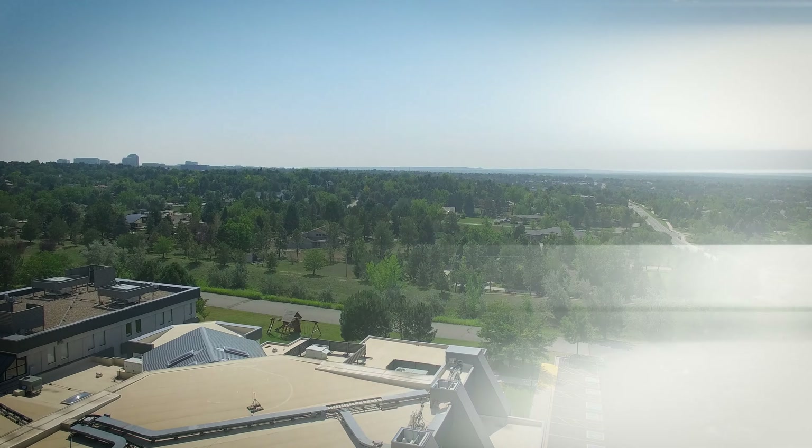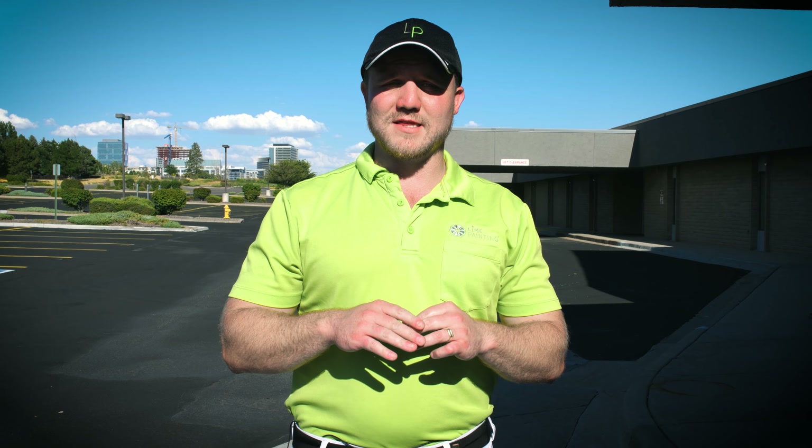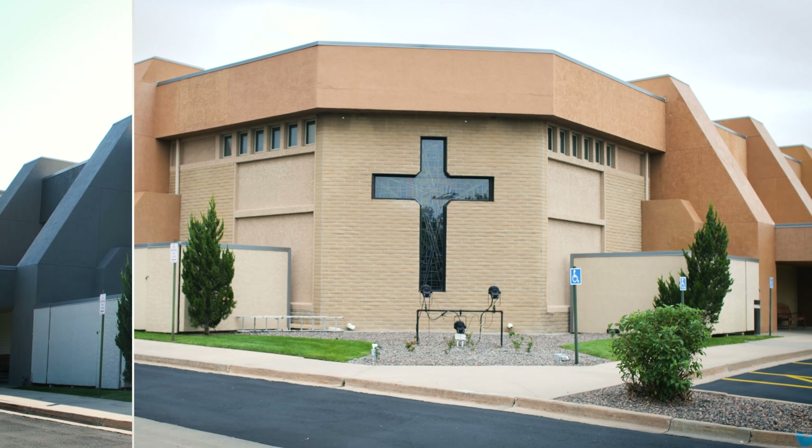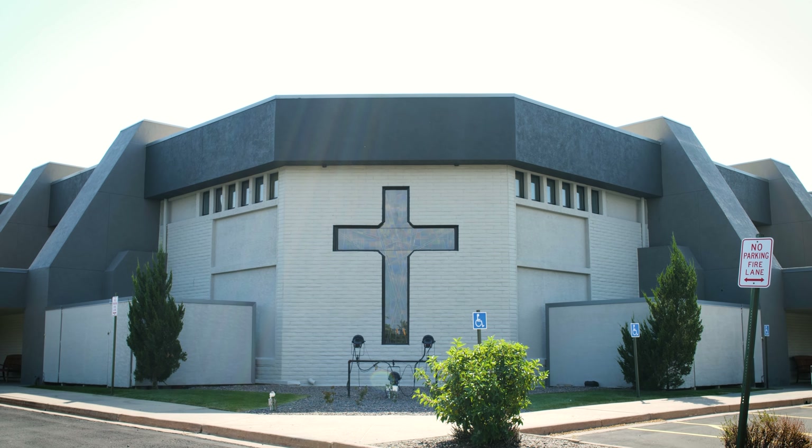There are three different colors being applied to this building. The idea is that it draws your eyes up — the dark color is at the top, the mid-tone color is in the middle, and the light color is at the bottom.